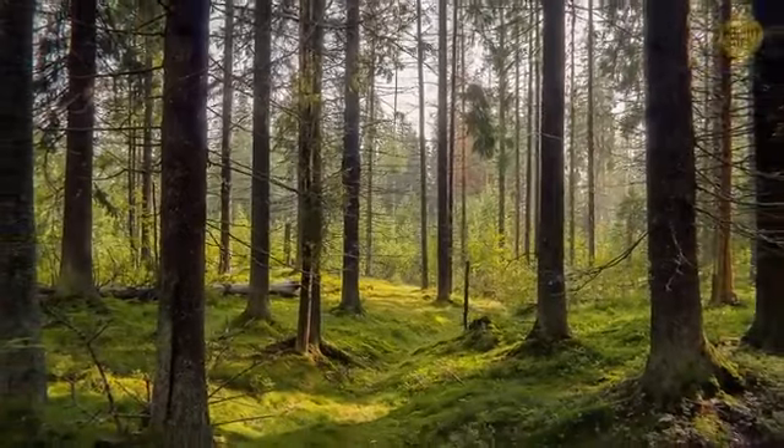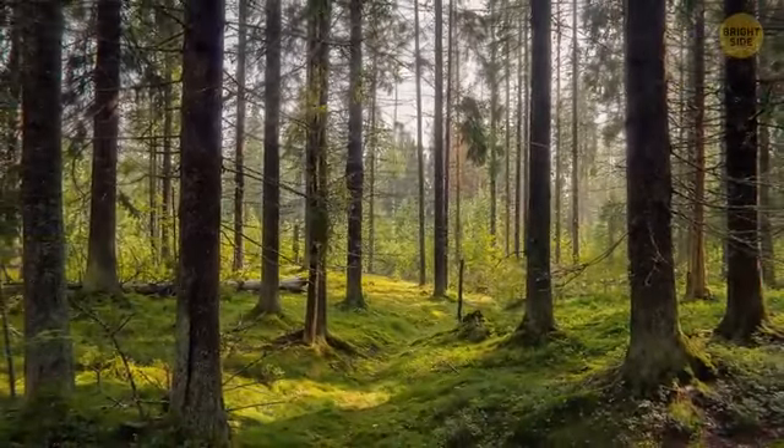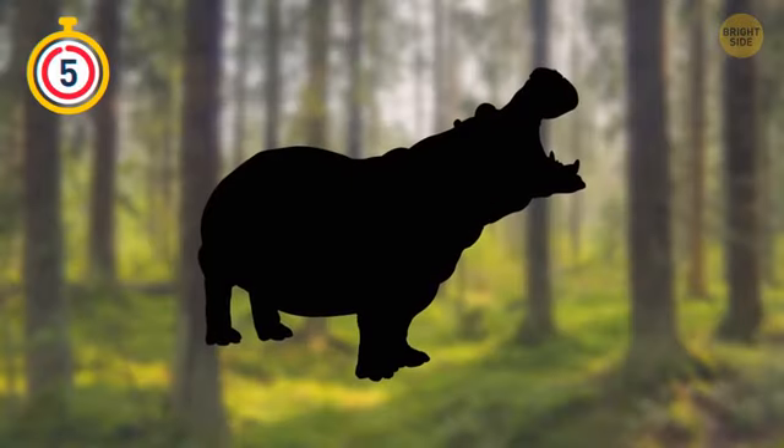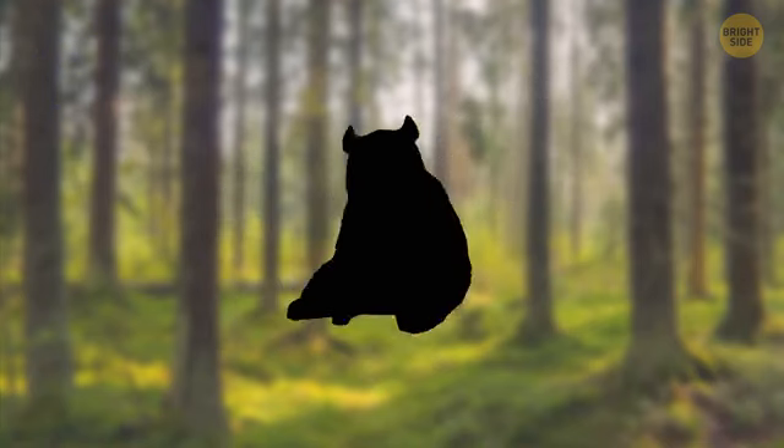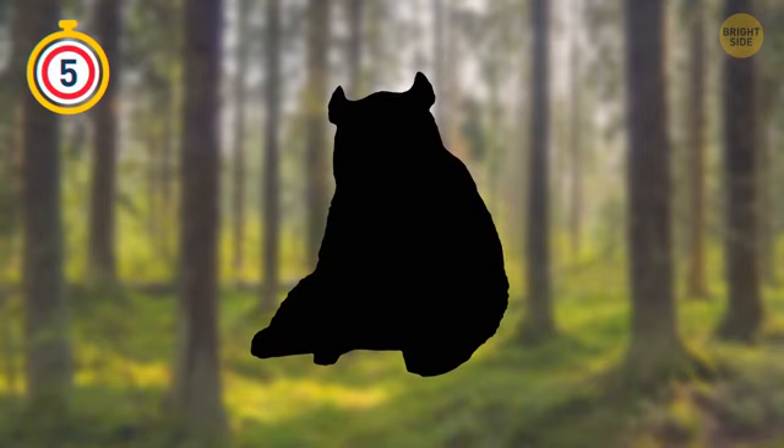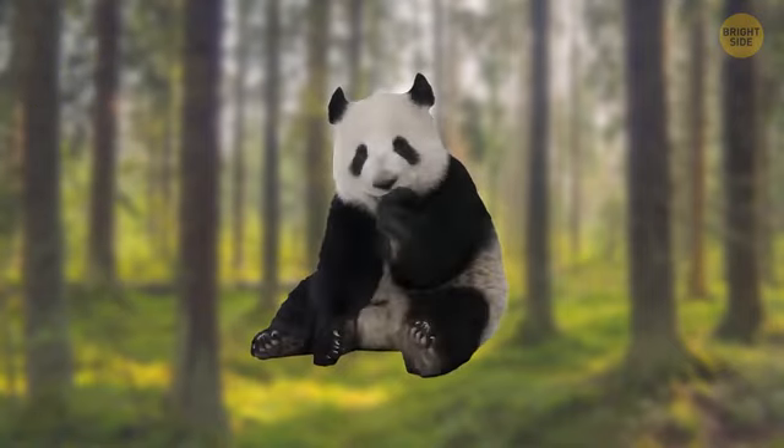Let's see how many animals you can recognize by their shadows. Here's the first one. That's right, it's a hippo. What about this one? I think you knew it was a panda, didn't you?